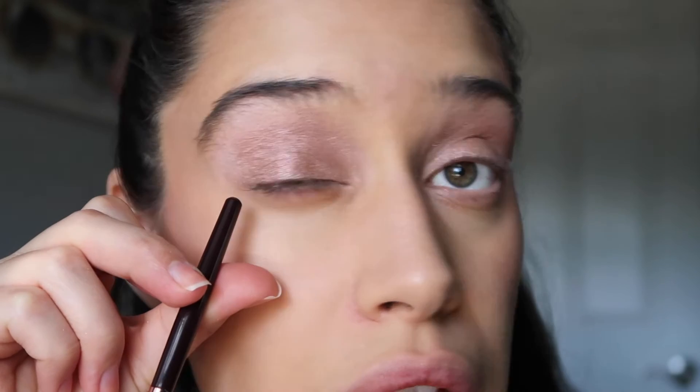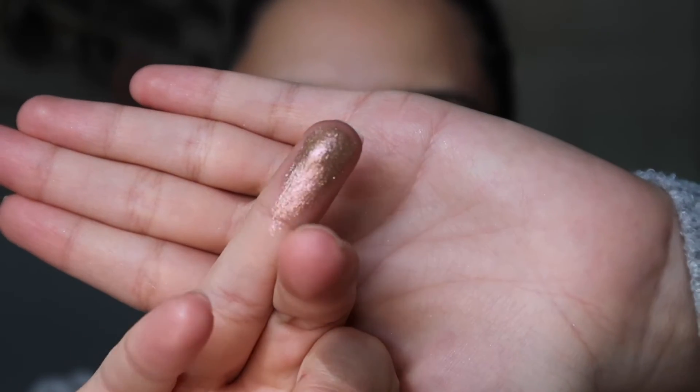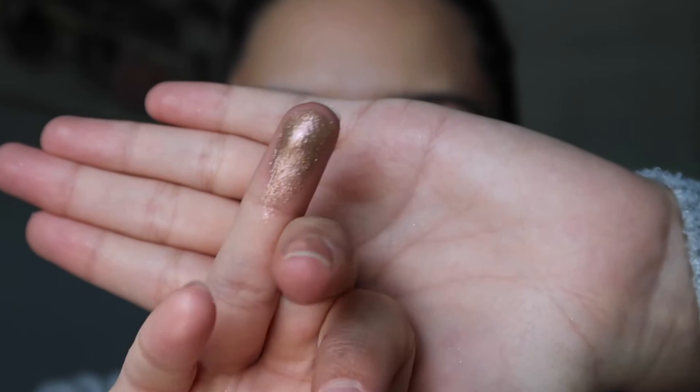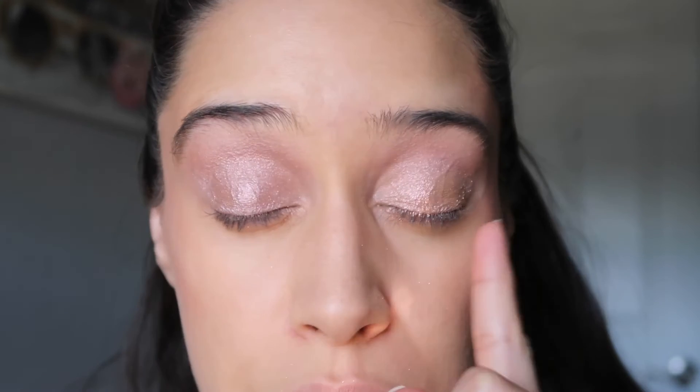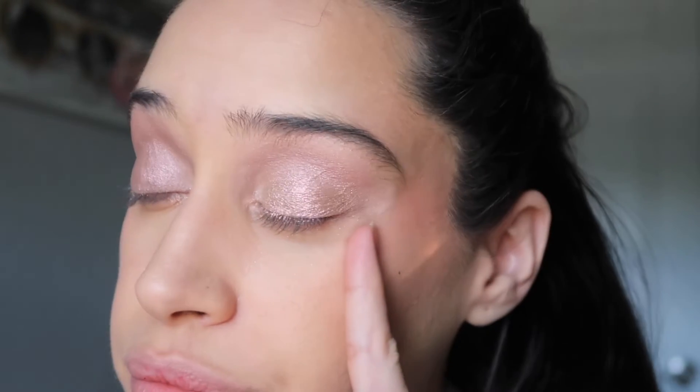I said I was going to use my finger on this eye — let's do that. Let's go in with my finger. Oh my goodness, guys — look at this shade! It definitely packs a punch when you apply it with the finger. So I'm going to do the whole lid so you can see the difference in color from both sides — brush versus finger. This is much more intense. I actually prefer with the finger.